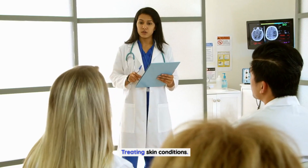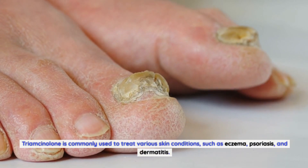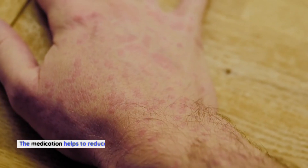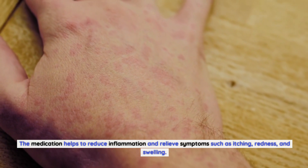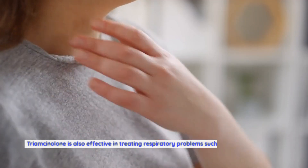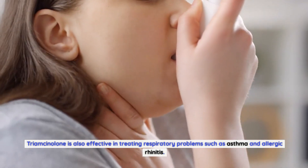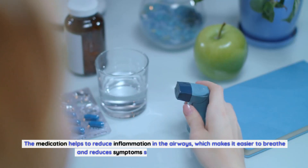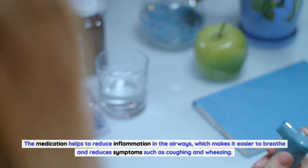Treating Skin Conditions: Triamcinolone is commonly used to treat various skin conditions, such as eczema, psoriasis, and dermatitis. The medication helps to reduce inflammation and relieve symptoms such as itching, redness, and swelling. Treating Respiratory Problems: Triamcinolone is also effective in treating respiratory problems such as asthma and allergic rhinitis. The medication helps to reduce inflammation in the airways, which makes it easier to breathe and reduces symptoms such as coughing and wheezing.